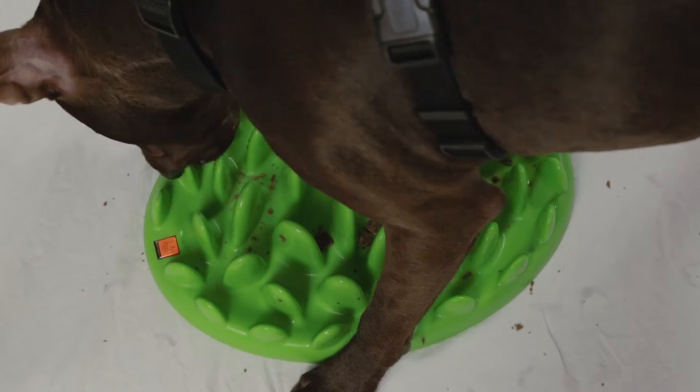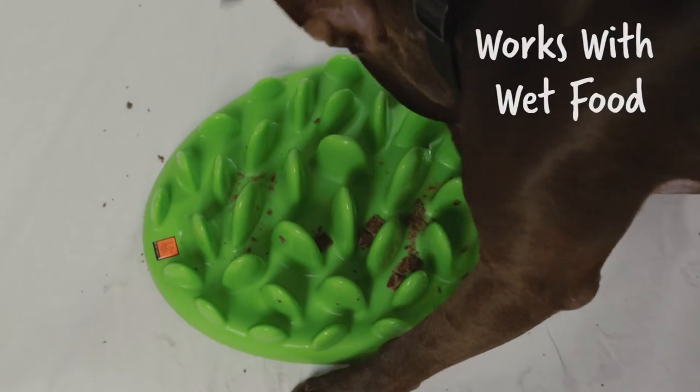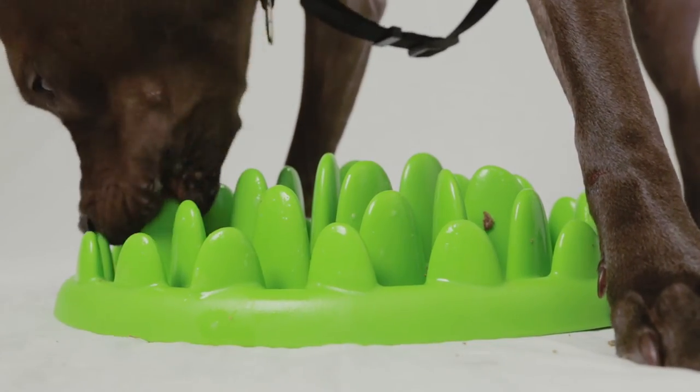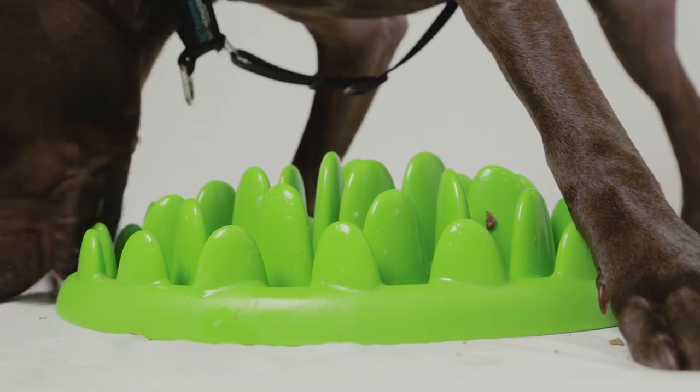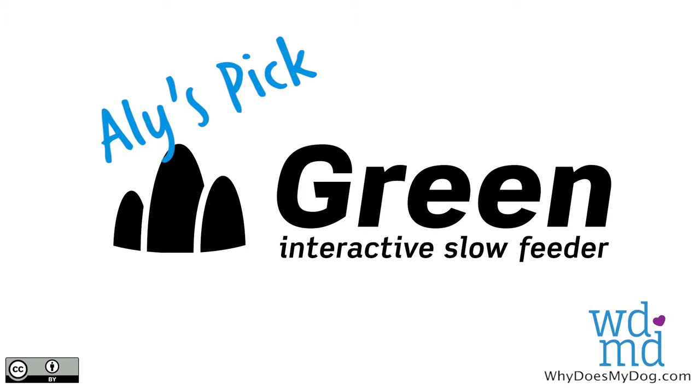One benefit of this feeder that a lot of other active toys do not offer is that it is designed to be used with wet food as well. It is also made from extremely safe plastics — it was tested for 161 toxic substances that are commonly found in plastics, and none were detected in the toy.